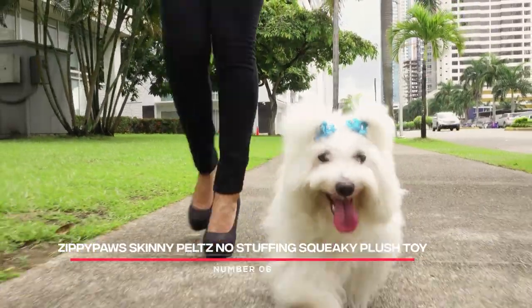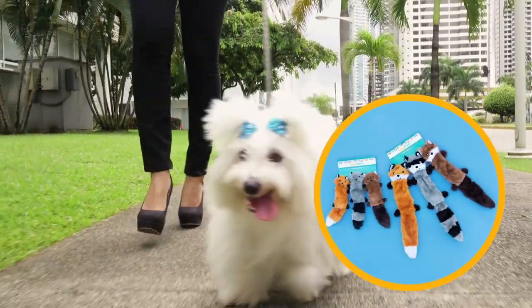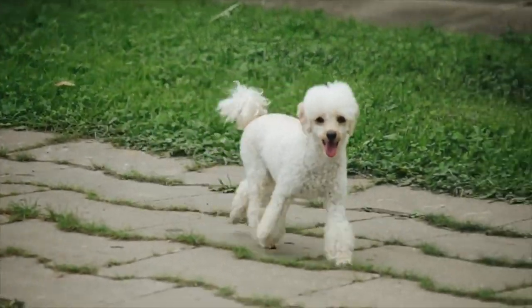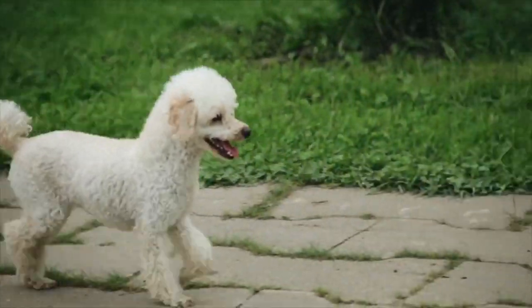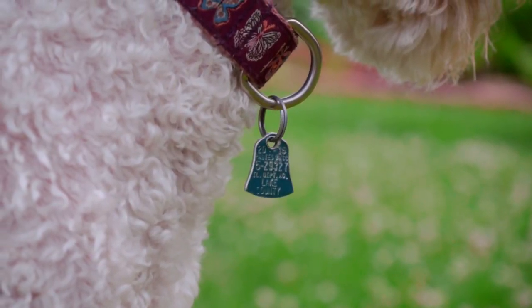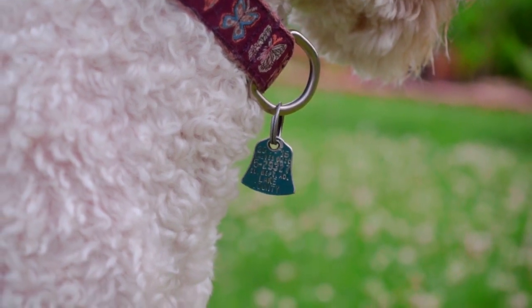Number 6: Zippy Paws Skinny Pelts No Stuffing Squeaky Plush Toy. This is a great option for poodles who love to play tug-of-war. It's made from durable fabric and has no stuffing, so there's no mess to clean up if your poodle tears it apart. Plus, it squeaks, making it more engaging for your dog.